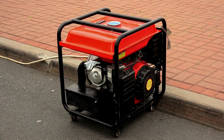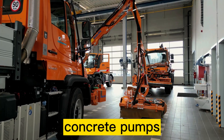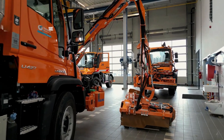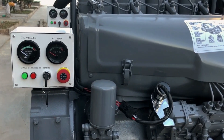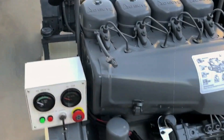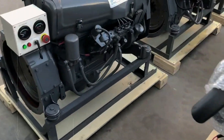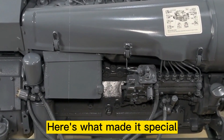Construction equipment, generators, agricultural machinery, concrete pumps, and countless other machines where failure simply wasn't an option. While other manufacturers chased power and sophistication, the F4L912 quietly became the most trusted small diesel engine in the world. Here's what made it special.